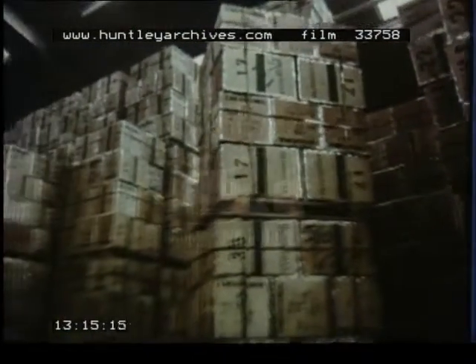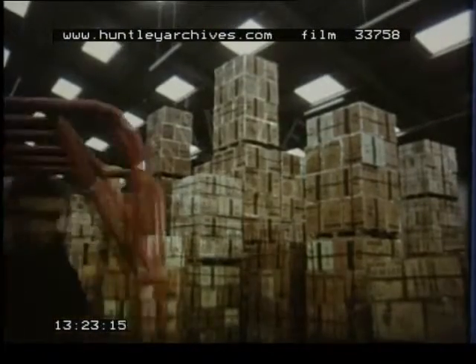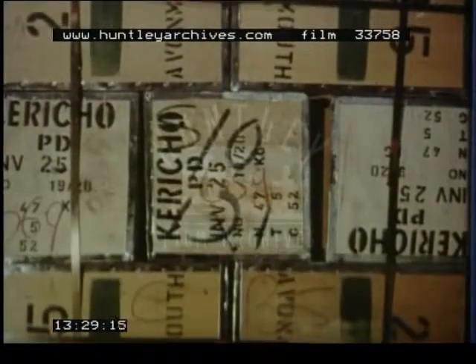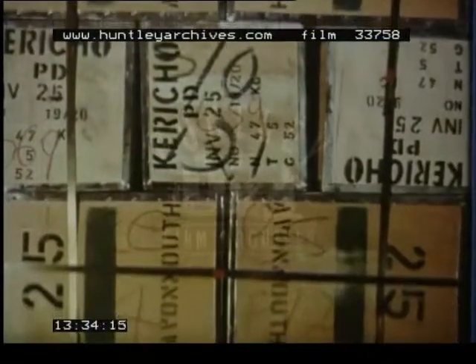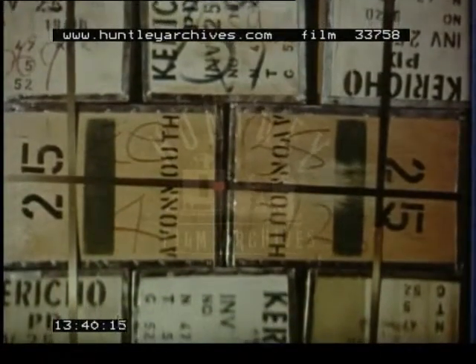Each chest is marked with the information that buyers and brokers will need: the name of the estate and invoice number, the grade of leaf, weights, the ship's reference number and the date of sailing. A pallet usually carries 20 chests — about a ton of tea. All the chests containing a particular grade of tea and coming from one estate at any one time are called a break.